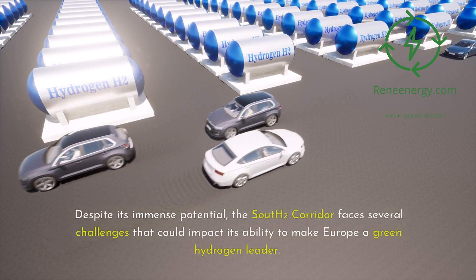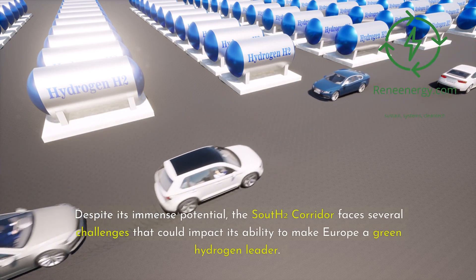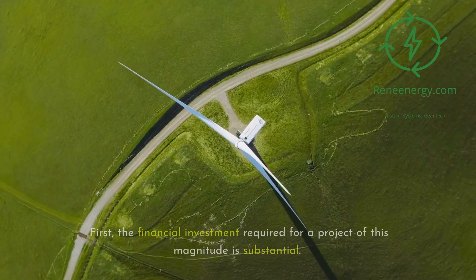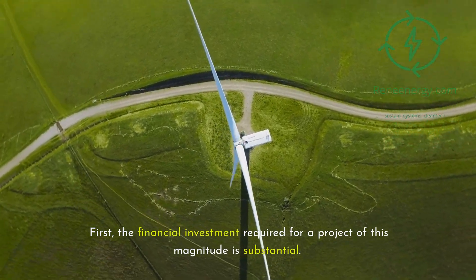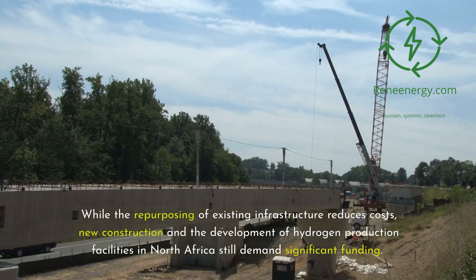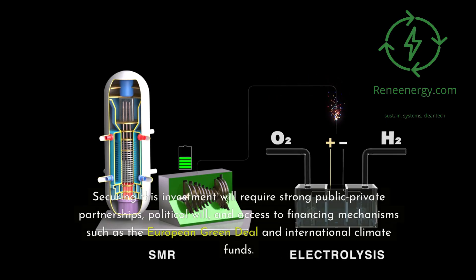Despite its immense potential, the South 2 corridor faces several challenges that could impact its ability to make Europe a green hydrogen leader. First, the financial investment required for a project of this magnitude is substantial. While the repurposing of existing infrastructure reduces costs, new construction and the development of hydrogen production facilities in North Africa still demand significant funding. Securing this investment will require strong public-private partnerships, political will, and access to financing mechanisms such as the European Green Deal and international climate funds.